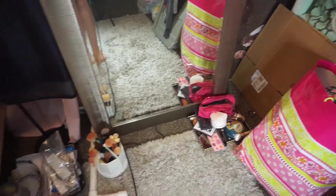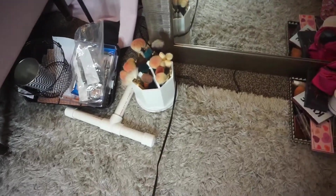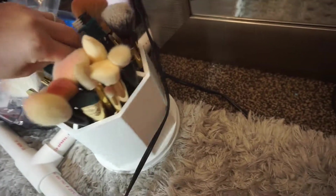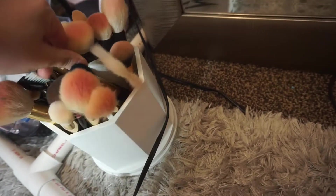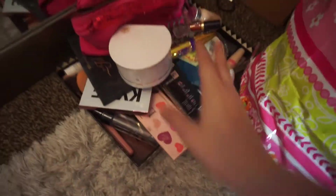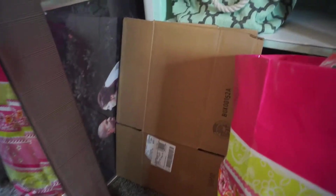Even though I have a desk, I sit over here a lot to do my makeup, so I have my makeup brushes and this thing I freaking love. It's like seven dollars and I got it at TJ Maxx or Marshall's. I'm going to have this tray full of makeup — I need to put some of it away. Some boxes I'm using to pack.